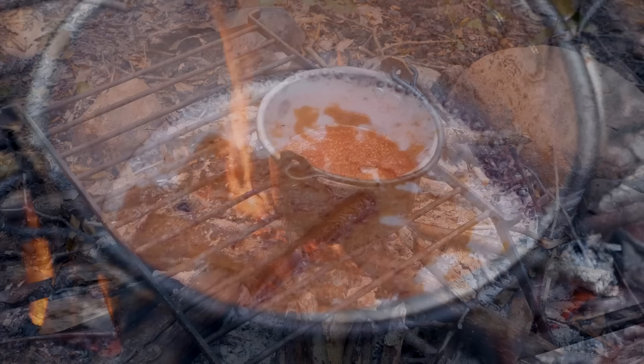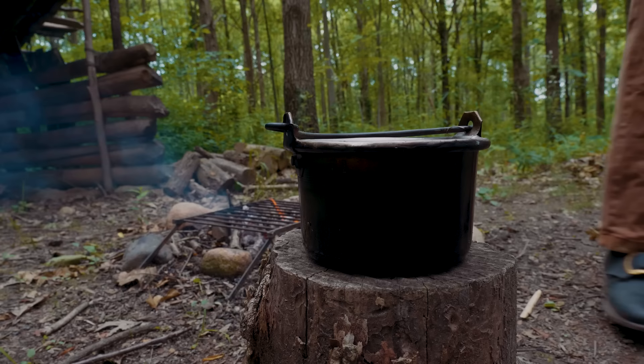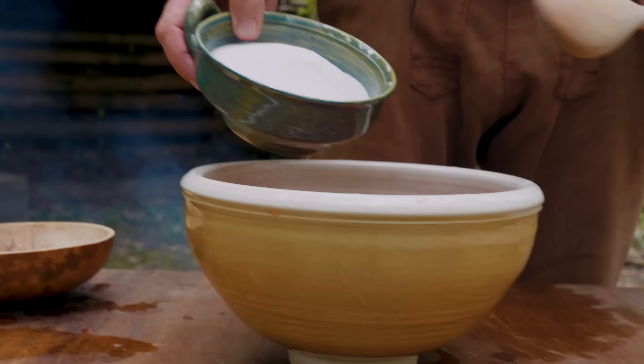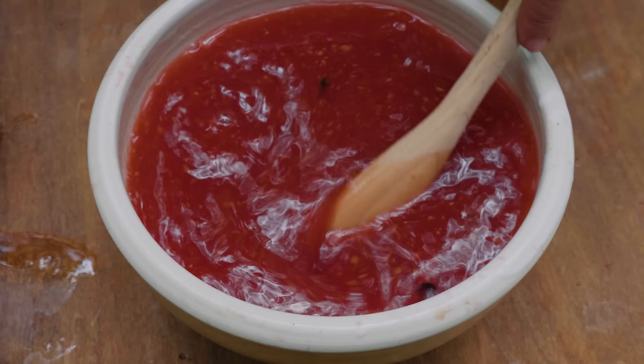We'll keep it on a low simmer for five or ten minutes to infuse the spices, then take it off and let it cool back down. After our smaller spice mixture has cooled off, we can add that back into our main batch. After that, we add in our sugar — this is sugar to taste, but we're going to add about a cup or a cup and a half of sugar to the amount we've got here.